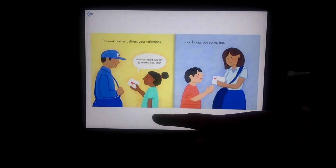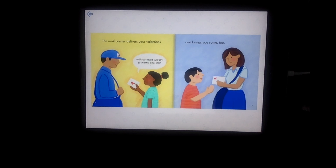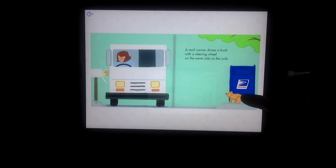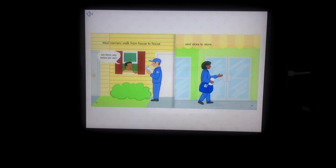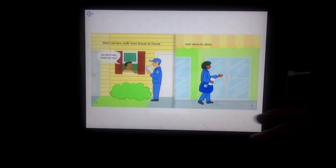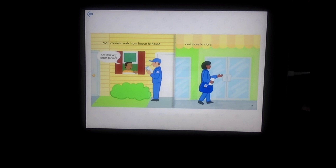Here we see the little girl asking the mail carrier, "Will you make sure my grandma gets this?" A mail carrier drives a truck with a steering wheel on the same side as the curb. Mail carriers walk from house to house and store to store. The man asks the mail carrier, "Are there any letters for me?"